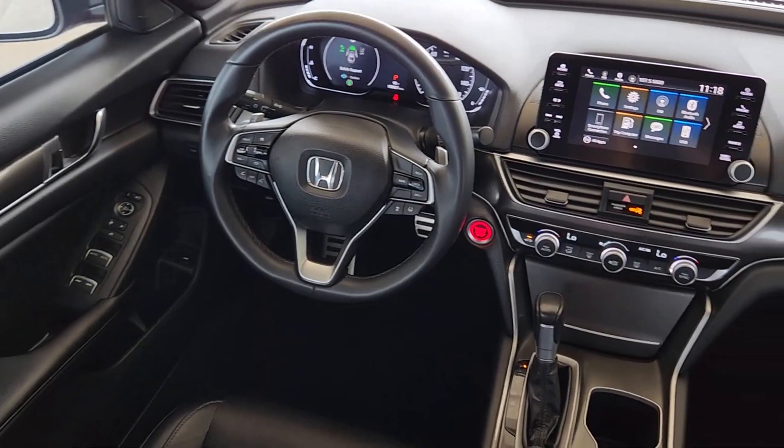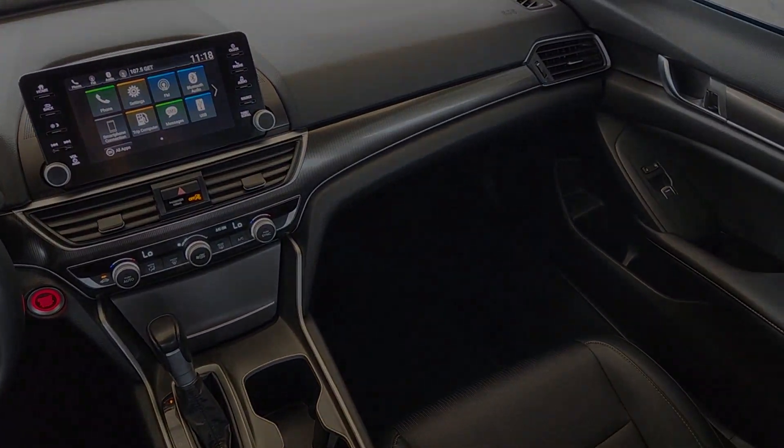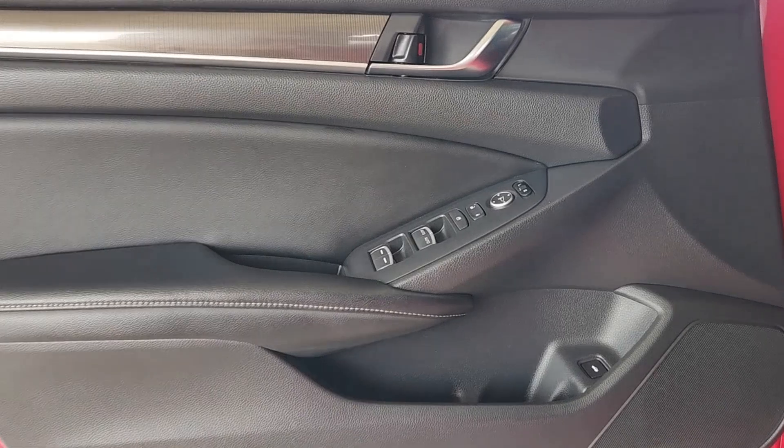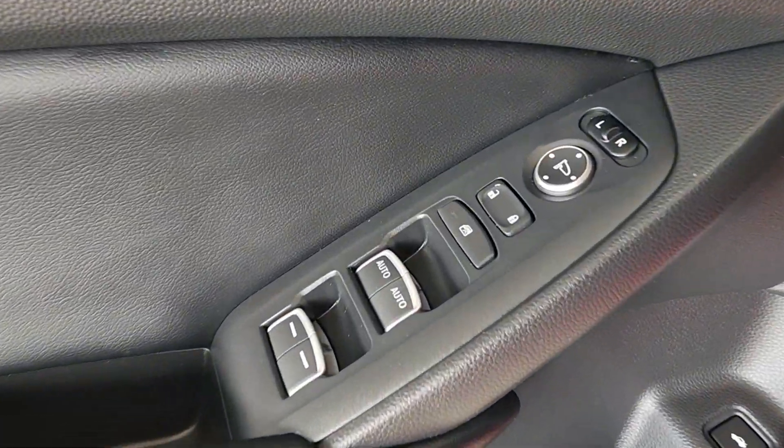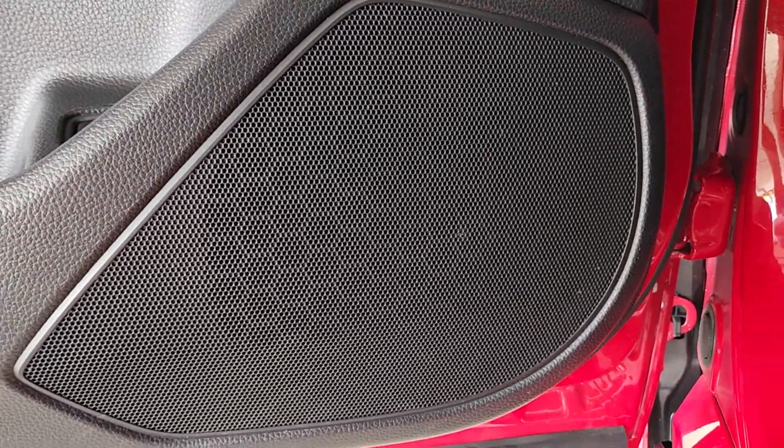The following are some of this vehicle's highlighted options: pre-collision system, intelligent auto on-off high beams, lane departure warning, keyless entry, backup camera, fog lamps, lane keeping assist, adaptive cruise control, keyless start, aluminum wheels.